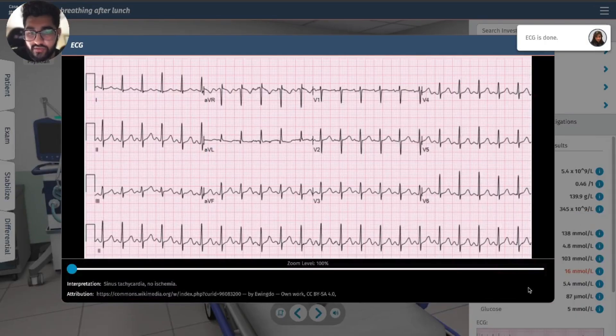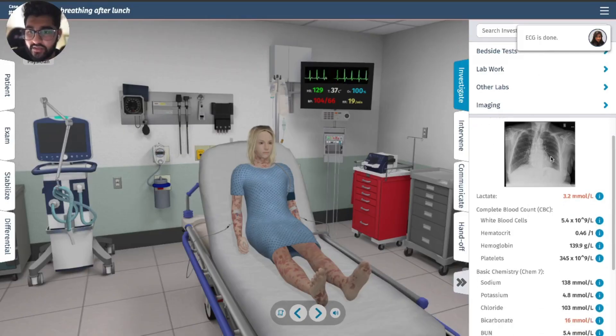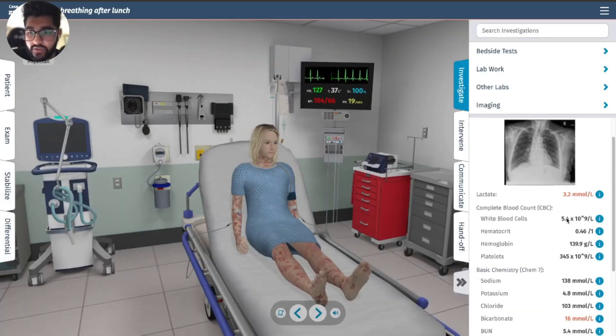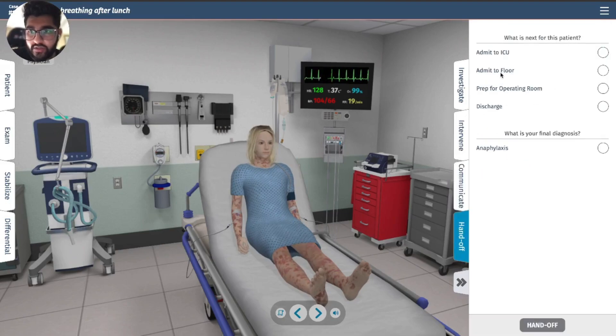ECG should be normal — sinus, no ischemia. Everything looks good. Intervene, communicate — everything looks good. ICU admission for anaphylaxis.